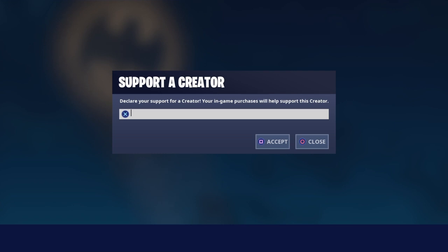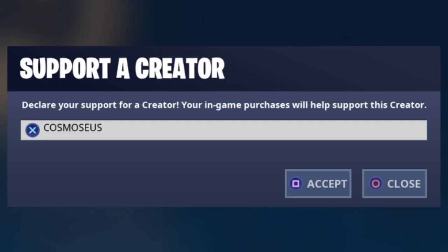That means you guys can support me on any future purchases by using my supporter creator code. My code is pretty much my name, Cosmeseus, just the way you see it right now on screen. So if you guys use my code, you're helping me as a content creator and I would be very, very grateful guys.